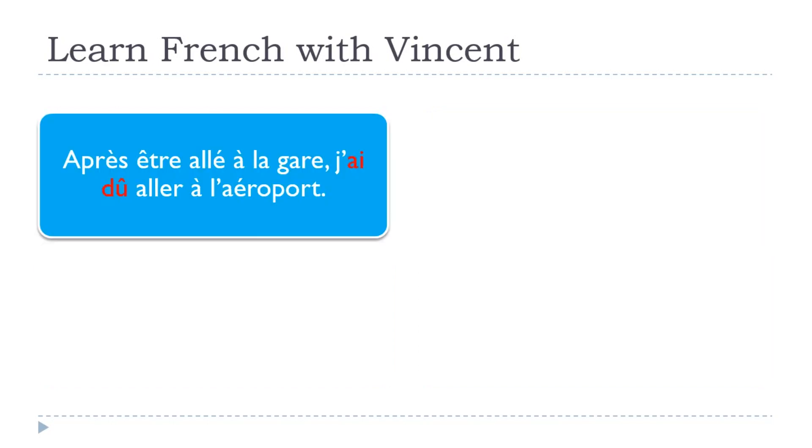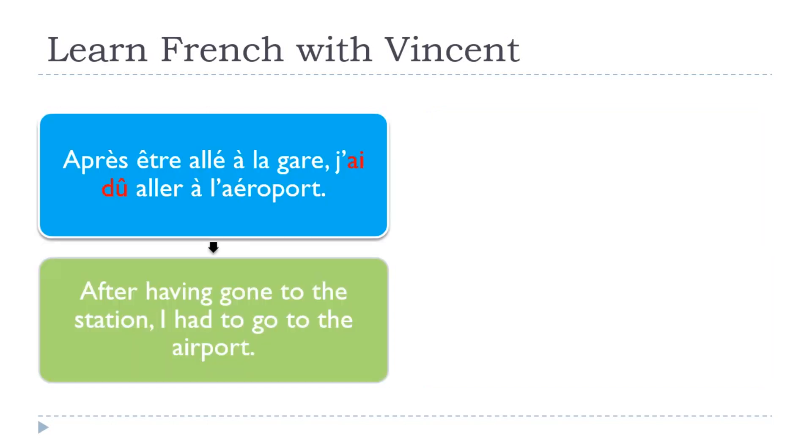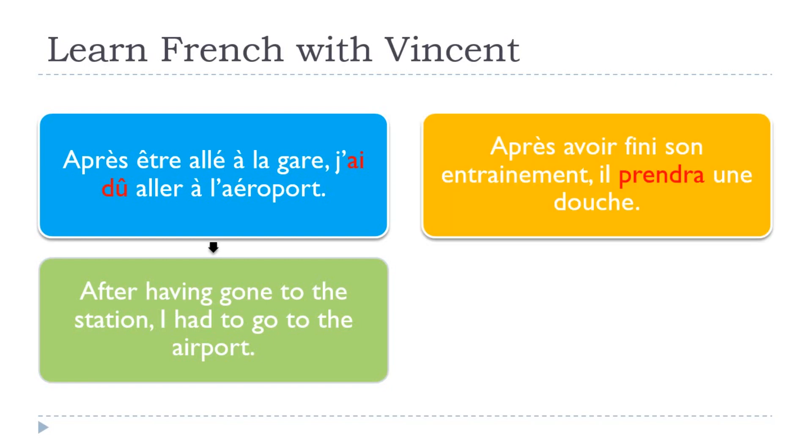Let's see another one: Après être allé à la gare, j'ai dû aller à l'aéroport. After having gone to the station, I had to go to the airport. Same structure here — I just wanted to use passé composé one more time in the second part.